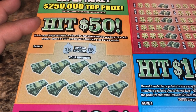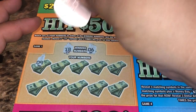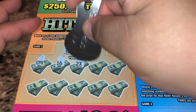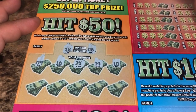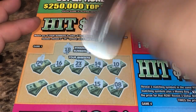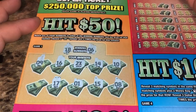Alright, game one: match any of your numbers to the winning numbers to win that prize amount. We're going for 18 and 6, and we got the multiplier at 2x. Numbers are 14, 10, 8, 15, 1, 17, and 12. We'll come back to that.